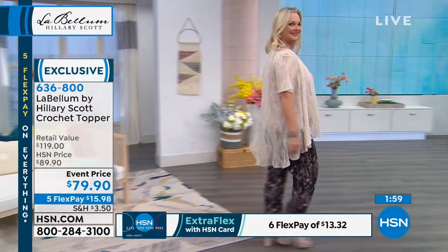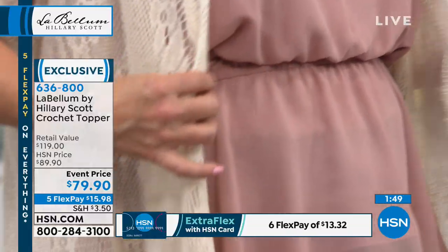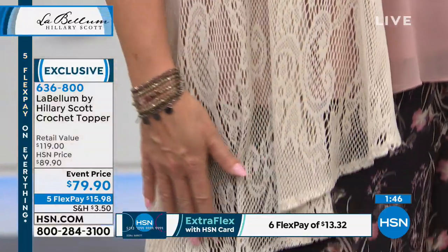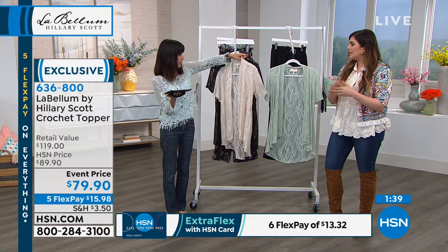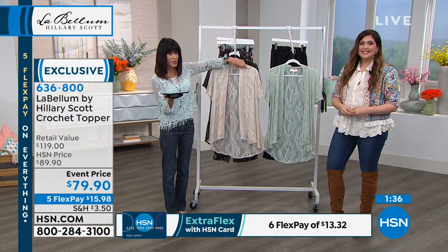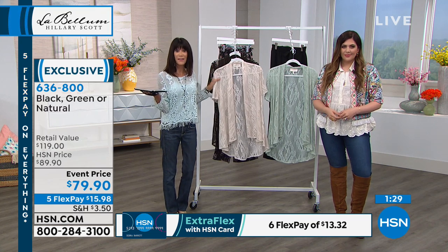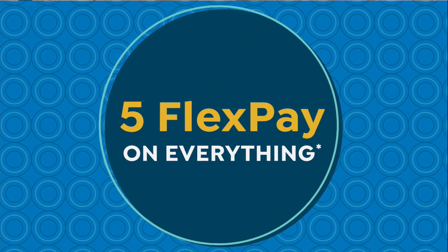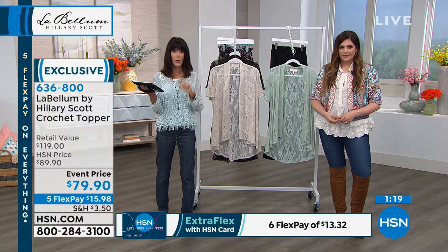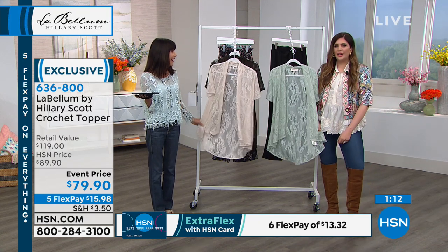If you're going out on a boat, it could be a great bathing suit cover-up. It's got a lot of versatility. And by the way, event price — $79.90. Everything today is on five flex pay payments of $15.98. And when you're shopping for fashion with the HSN card, you get an extra flex pay payment — so it's six flex pay payments — $13 to get this home. You have to! In all three. And the natural again is in the lead.